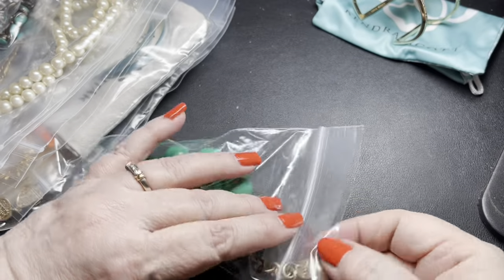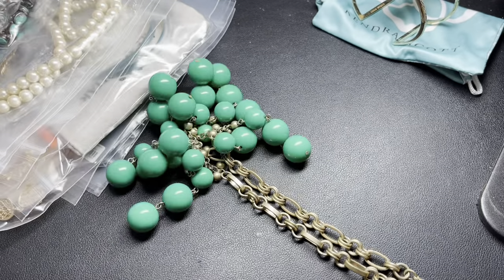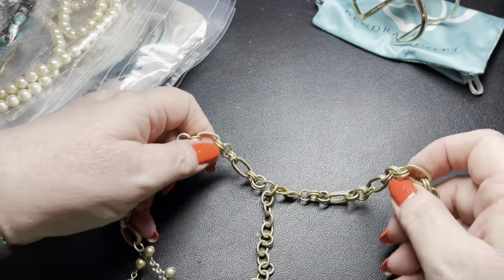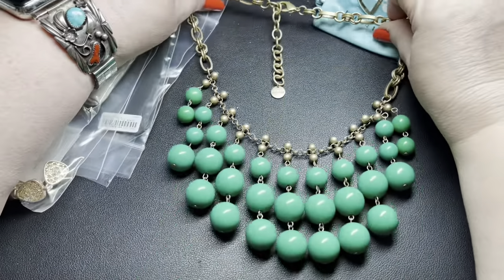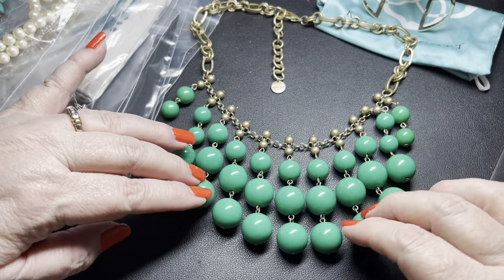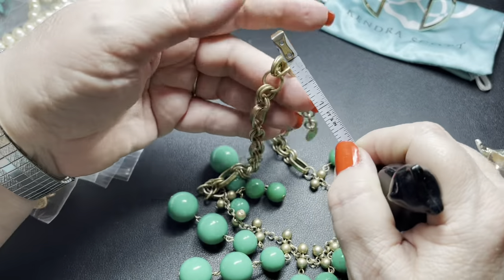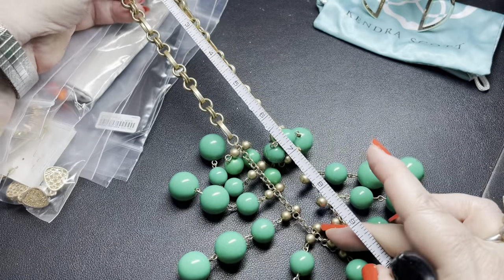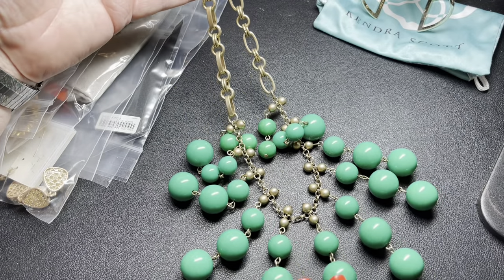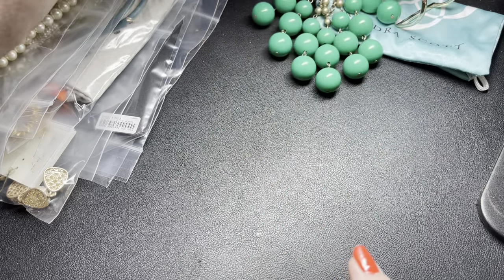Next we have a Stella and Dot statement necklace in green and a gold wash. That's pretty — there are no missing acrylic balls, and I do like this chain a lot. It is a large lobster clasp, 18 inches with a two-and-a-half-inch extension. Let's do $15 on the Stella and Dot.